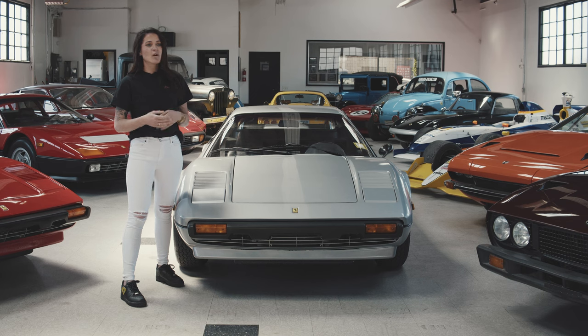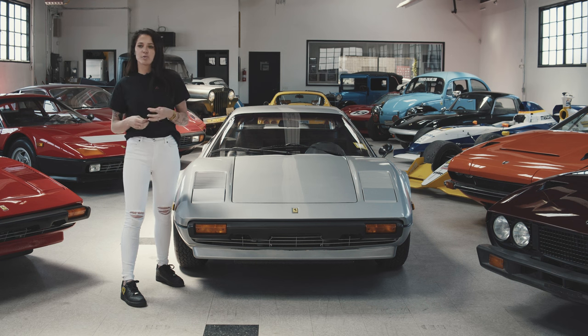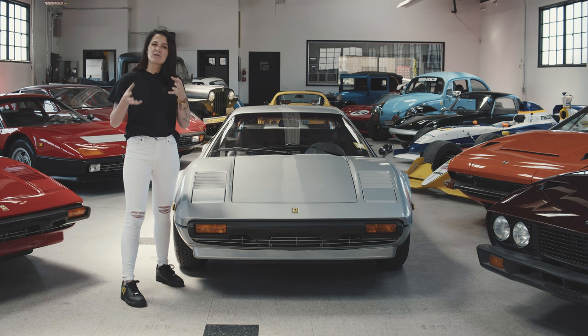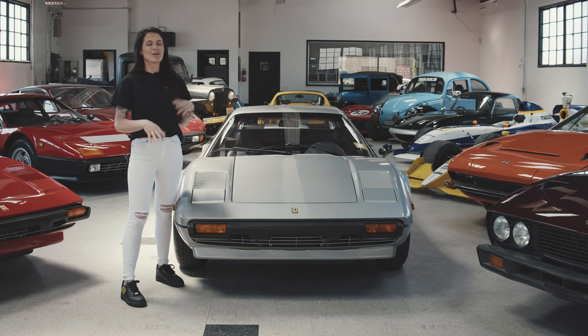It's actually more uncommon for 308s to have super low mileage because they've always been regarded as some of the more user-friendly, drivable, reliable Ferraris out there. We do get a lot of 308s in, and most of them are in that 35,000 to 60,000 mile range just because they're driven a lot more than certain other models. So finding one like this with 23,000 miles is a real treat.